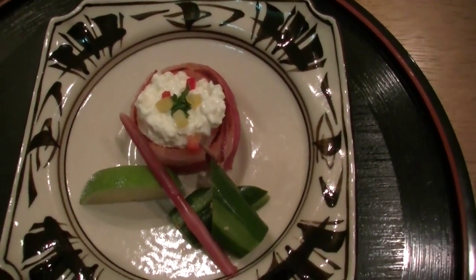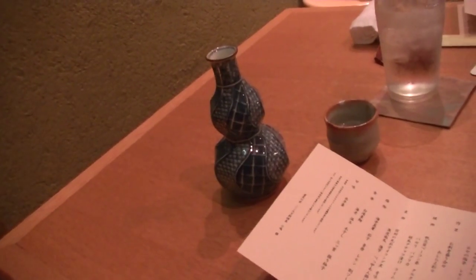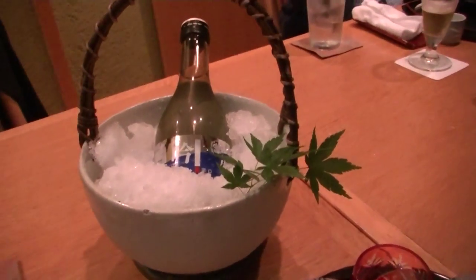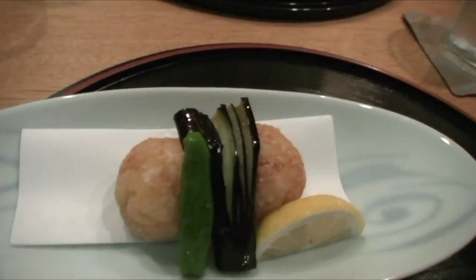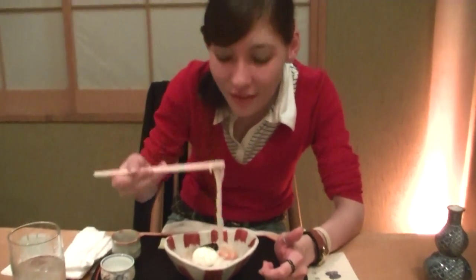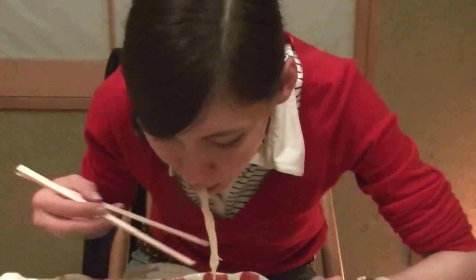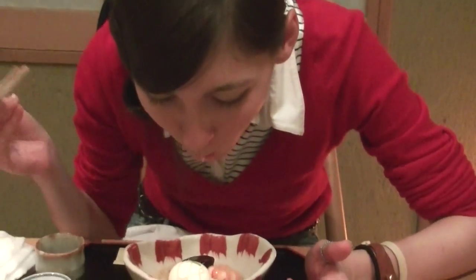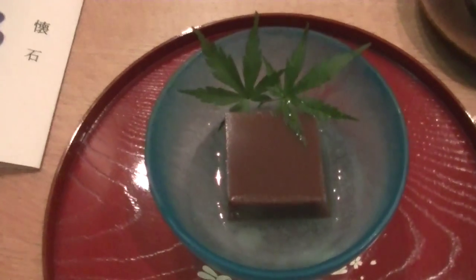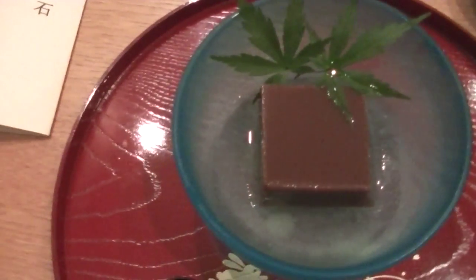Wow, look at this! I was drinking Atsukan but since it's getting warmer I changed it to Hia. Look at it, it's so gorgeous — Somen! Do you know the manners of noodles? You have to make a sound. And the dessert — Yokan, made with Japanese red beans.